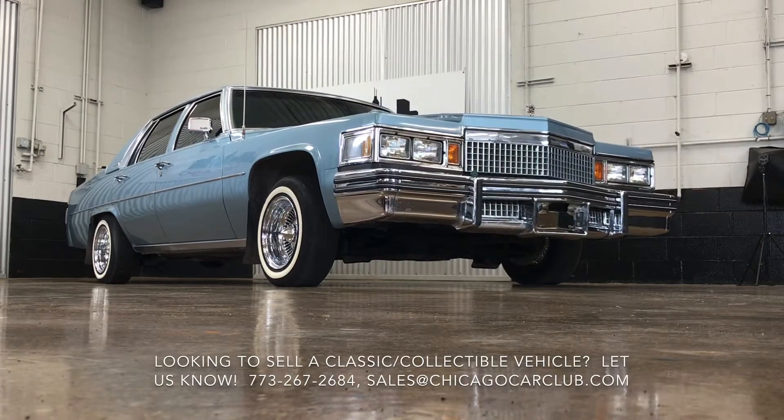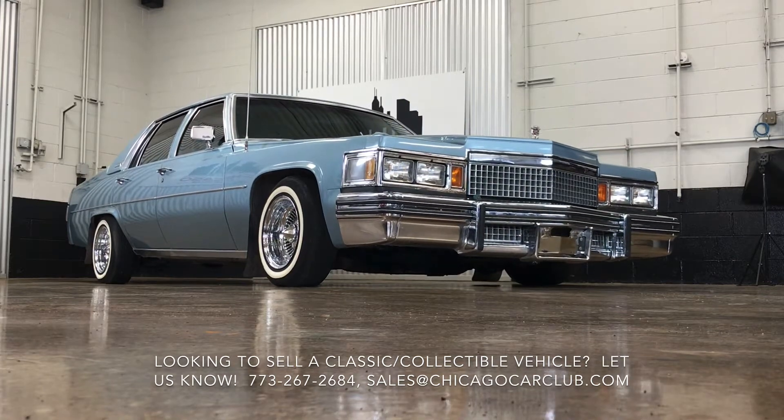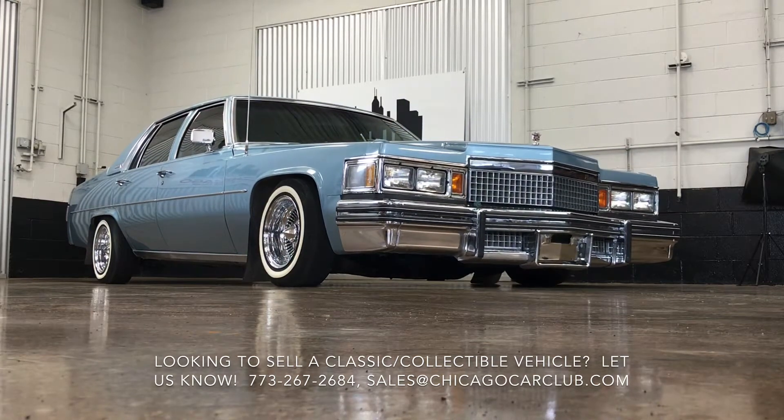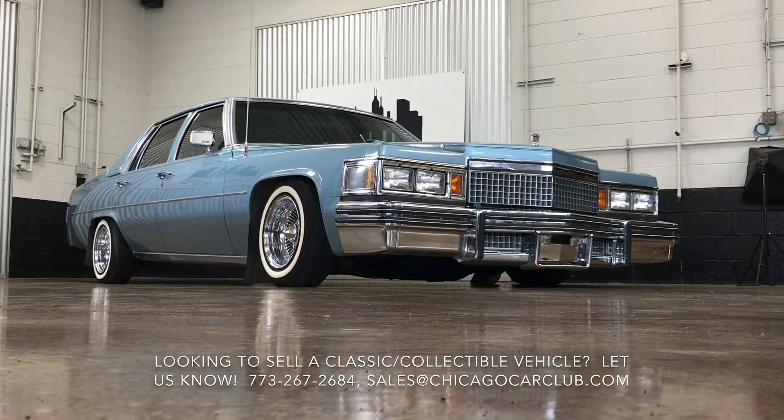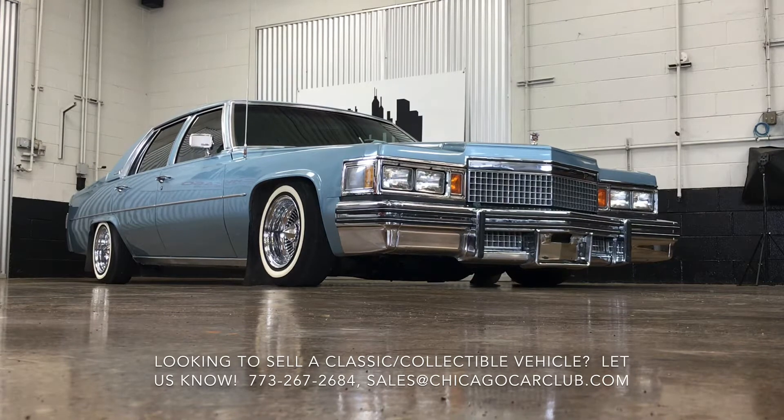This is our '79 Cadillac Sedan DeVille. This video will cover a few different things. First off, there'll be a very slow-paced walk around the car showing cosmetic condition. Then there'll be some clips of the interior as well as under the hood with the car running.